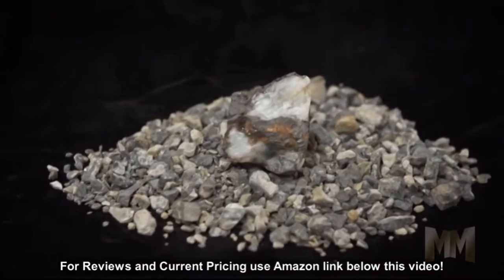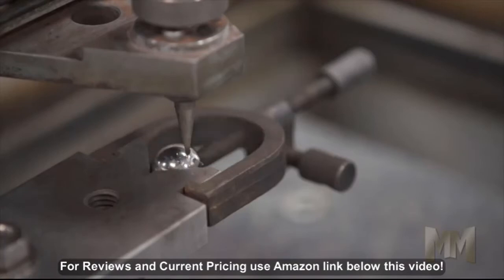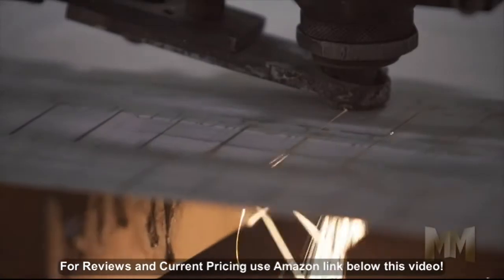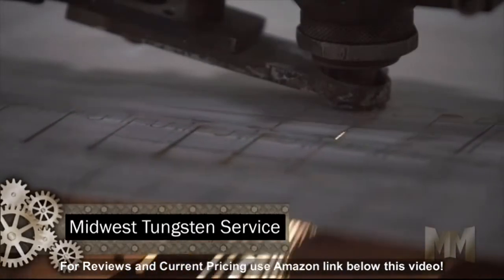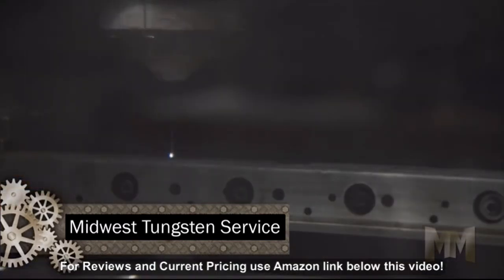Tungsten is Swedish for heavy stone and is prized for its hardness and density. But production at MTS doesn't get weighed down. Short lead times and fast delivery is an everyday expectation, no matter the project requirement.